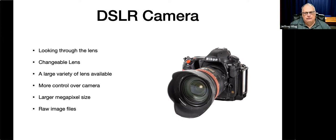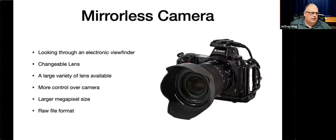With the DSLR, the great part is you're looking right through the lens and you can change the lens to get specific images. You have more control over the camera and a larger sensor, which gets you higher megapixels for a higher quality picture. You also can shoot RAW files, which help give you more control over your exposure. With a mirrorless camera it's pretty much the same, except they're lighter in weight. You're usually looking through an electronic viewfinder, so you're seeing exactly what the camera is taking a picture of, and you have a large variety of changeable lenses available.